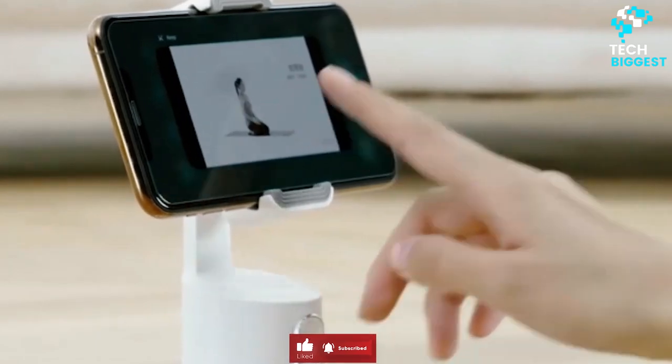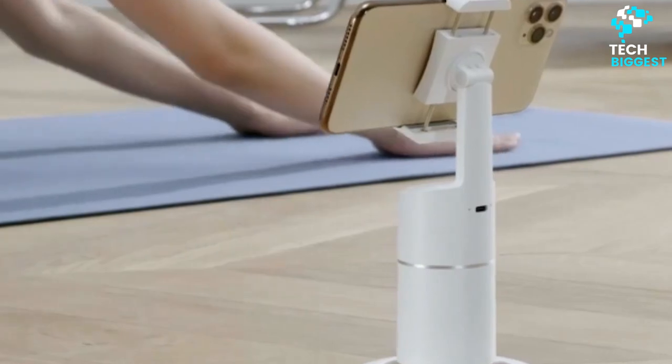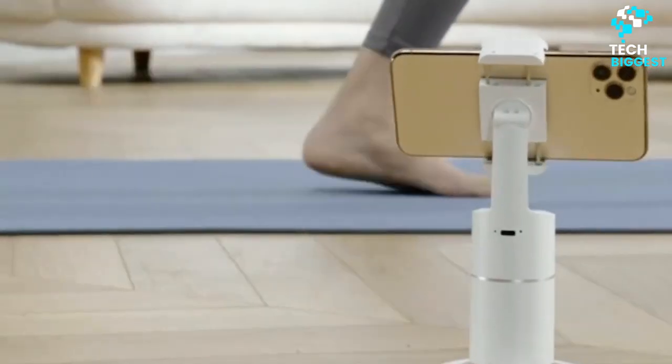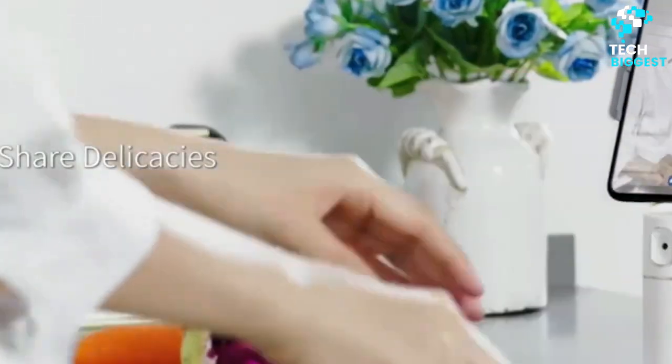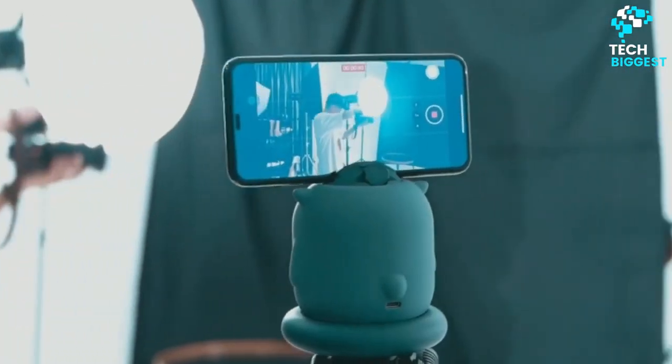If you want to make professional quality videos without spending thousands on a high-end camera, it's a good idea to invest in a stabilizer. In addition to ensuring your footage turns out smooth, these face tracking gimbals can also follow an object of your choosing, and many of them can help you create time lapses and panoramas using your smartphone as a remote control.